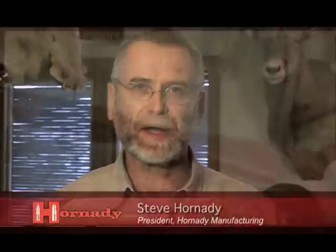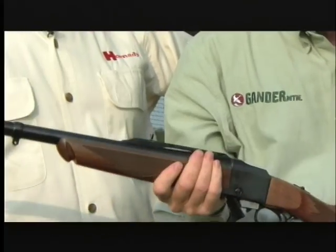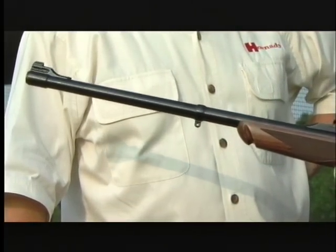We're very pleased to be able to bring this cartridge to America, working in conjunction with Ruger on their Number One. They have the ideal platform for an American manufacturer to use the 9.3x74R. It's got adequate power for virtually any hunting activity you can think of worldwide, any game.